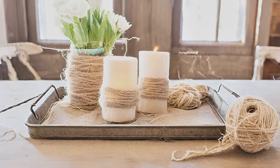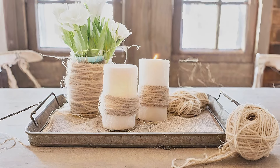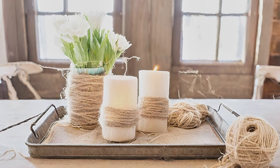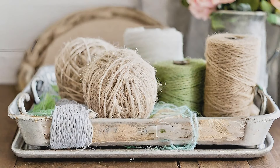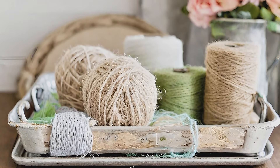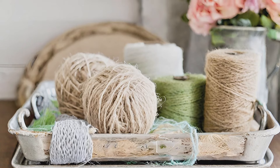Burlap, twine, and yarn decorations: blend farmhouse materials like burlap, twine, and yarn into your DIY spring decorations, showcasing their rustic charm in a metal tiered tray adorned with each element's beauty.